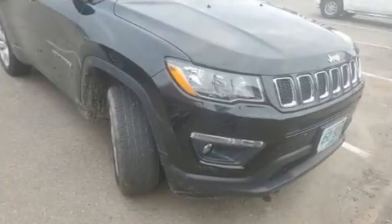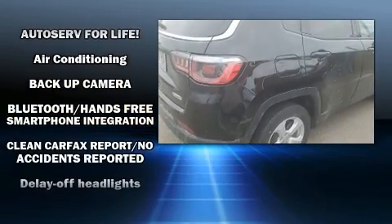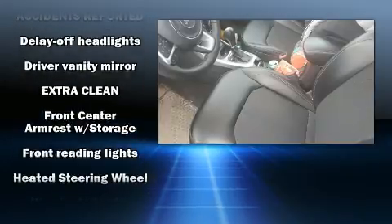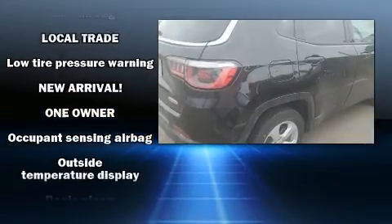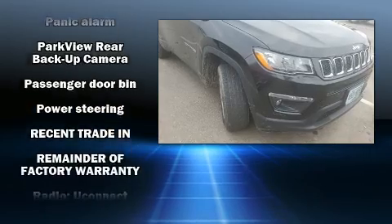Jeep also prioritized safety and security with features such as dual front impact airbags, head curtain airbags, traction control, anti-whiplash front head restraints, a panic alarm, and four-wheel disc brakes with ABS. Brake assist technology provides extra pressure when applying the brakes.